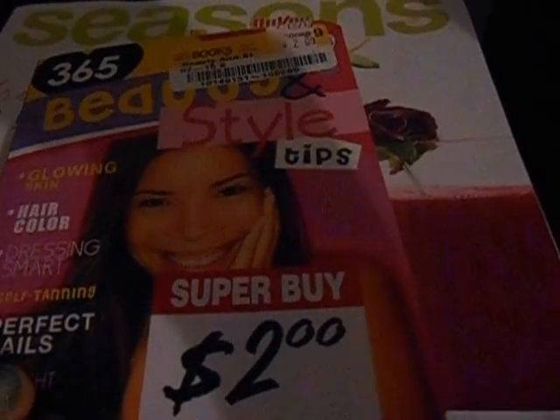If you want to see the other three days, the other three tips, I'll link them below. I got this book at Half Price Books for $2.